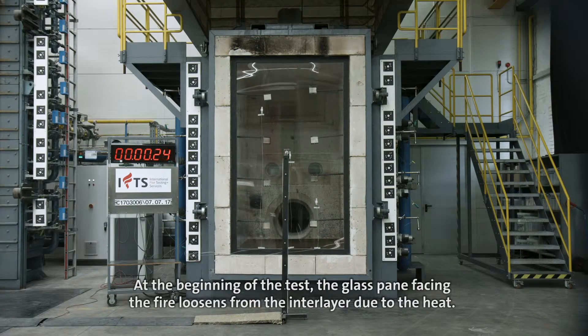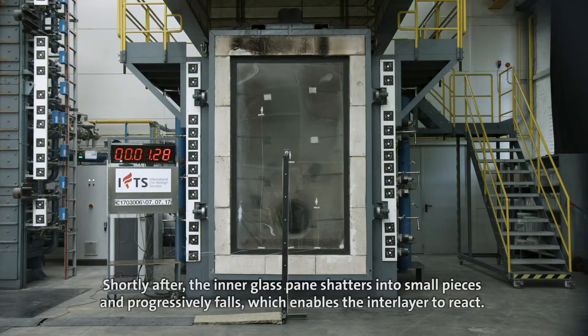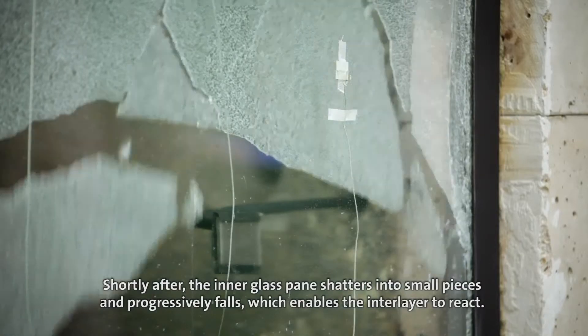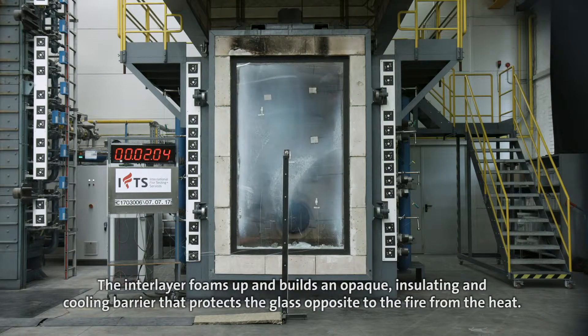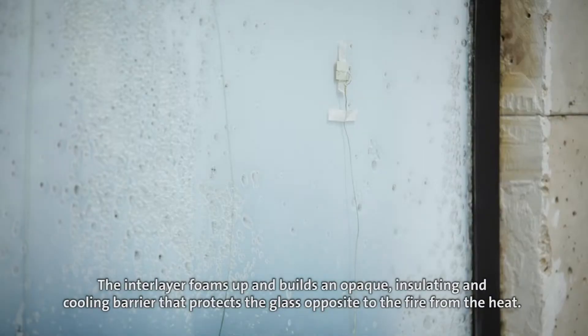At the beginning of the test, the glass pane facing the fire loosens from the interlayer due to the heat. Shortly after, the inner glass pane shatters into small pieces and progressively falls, which enables the interlayer to react. The interlayer foams up and builds an opaque, insulating and cooling barrier that protects the glass opposite to the fire from the heat.